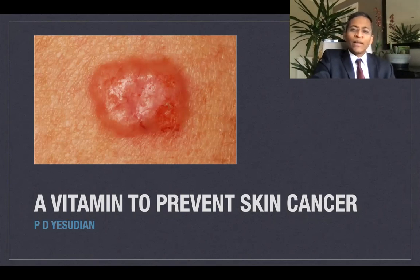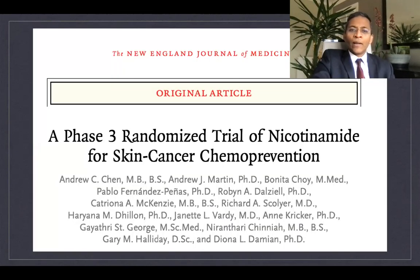Hello everybody. Today I'll be discussing a topic that has changed the way I practice dermatology. I first heard about it when I attended the American Academy of Dermatology annual meeting in 2016. It was based on a New England Journal of Medicine article published a year earlier, about the use of oral nicotinamide to prevent skin cancers, otherwise called the ONTRACK study.